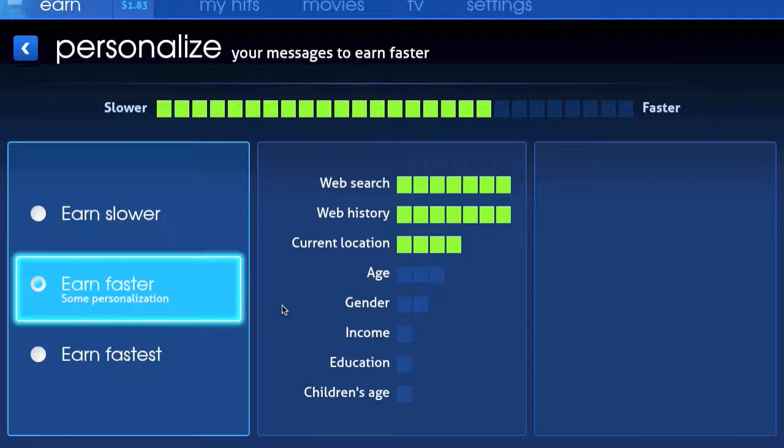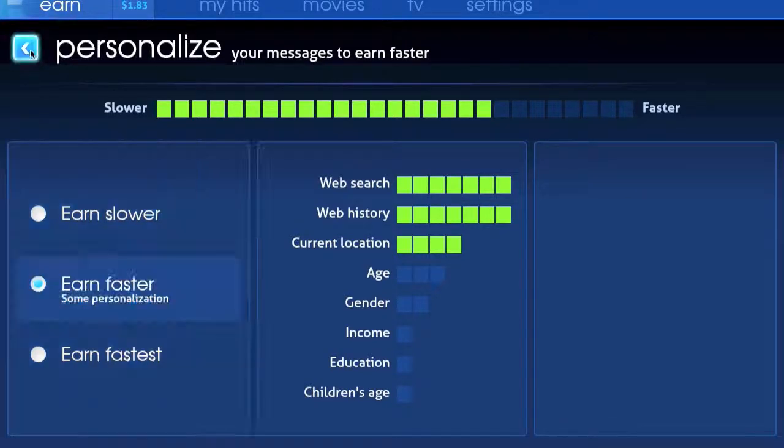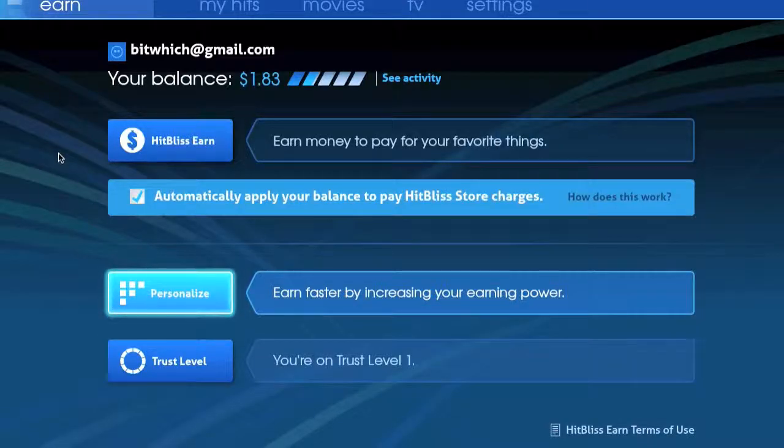The more info you share, the quicker you can earn. At this middle setting, I was able to get about 83 cents of credit per minute of watching. So you can earn enough credits relatively quickly to go ahead and watch some movies.